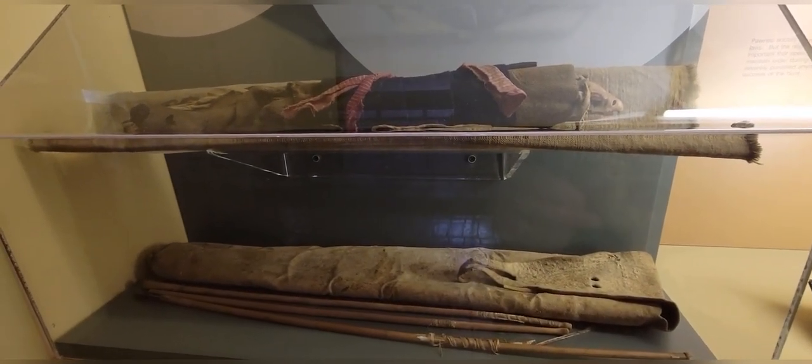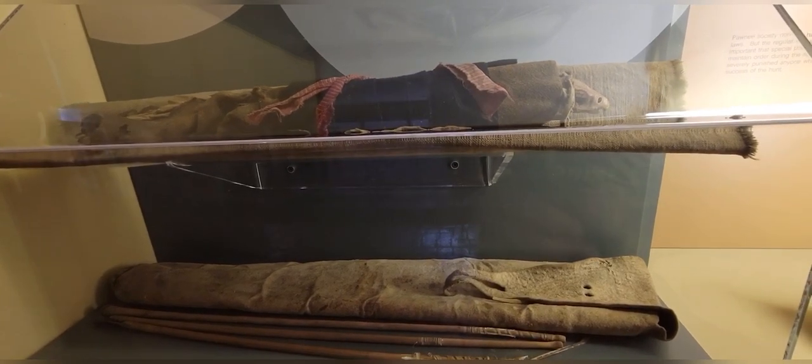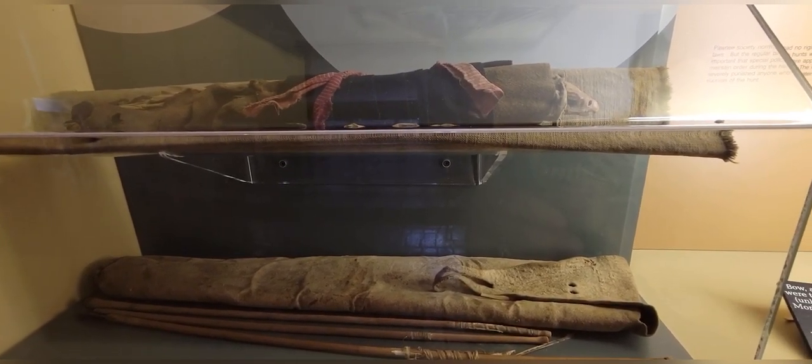Bow, arrows, and quiver were traded by an Indian of unknown tribe to the Moorland General Store in White Rock in the early 1870s.